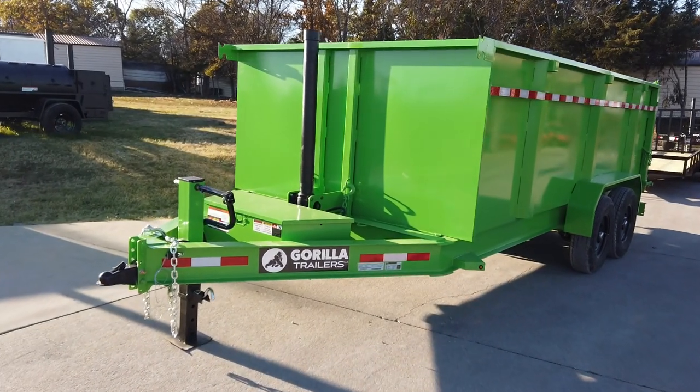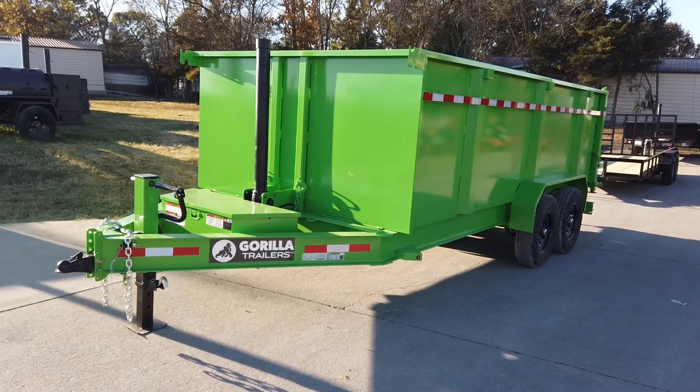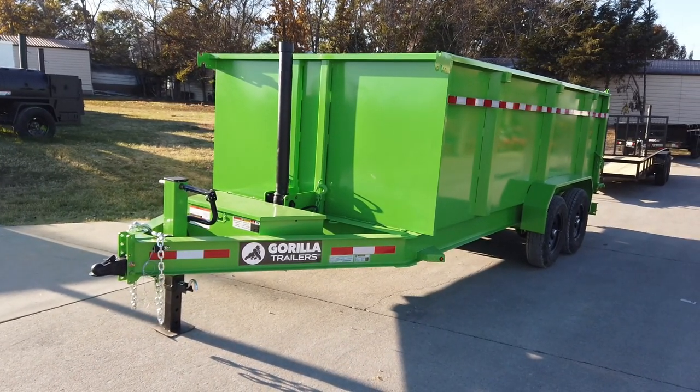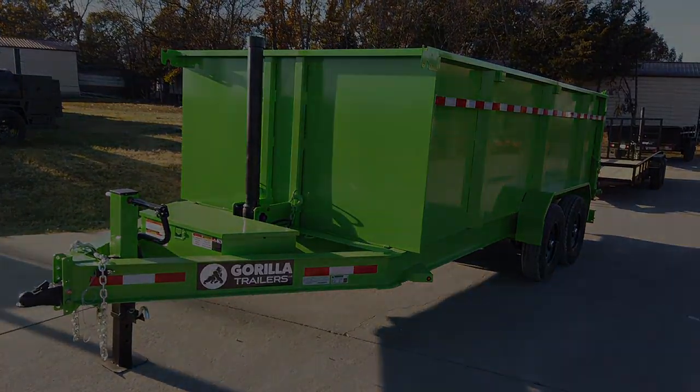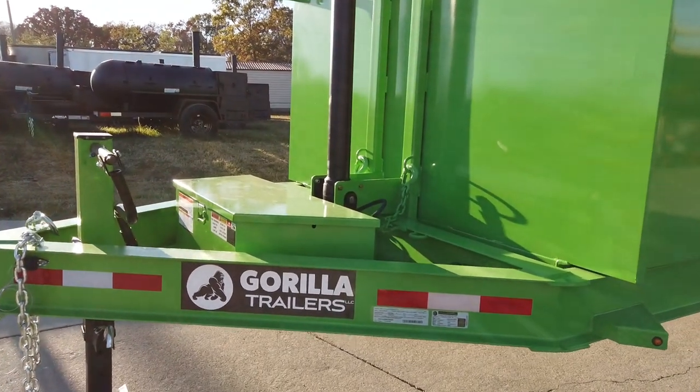We're here at SLE Equipment in Antioch, Tennessee, outside Nashville. Our phone number is 615-641-7720. Today we're going to be looking at this lime green 7 by 16 by 4 foot telescopic dump trailer. It does have your I-beam frame.